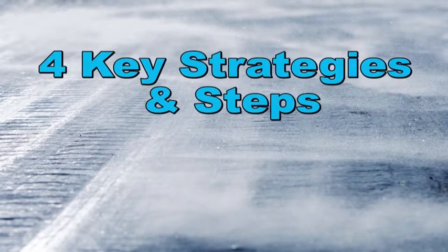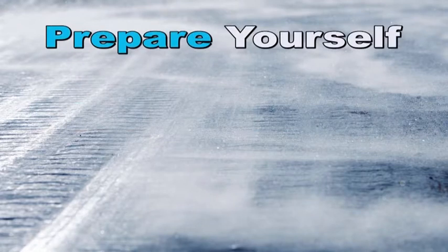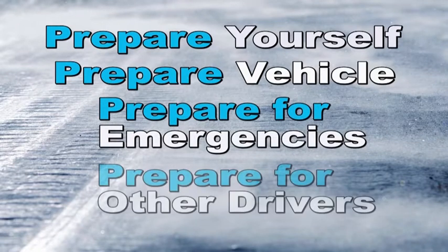Let's talk about four key strategies and steps for winter weather driving. It's essential to plan ahead and be prepared. Those keys include preparing yourself for winter driving, preparing your vehicle for winter conditions, preparing for emergencies such as medical breakdowns and collisions, and preparing for other drivers who are not prepared for winter road conditions.